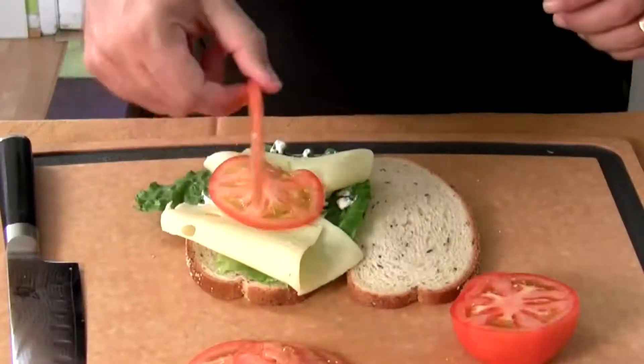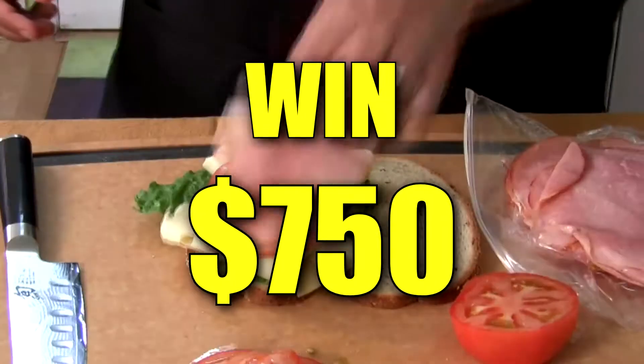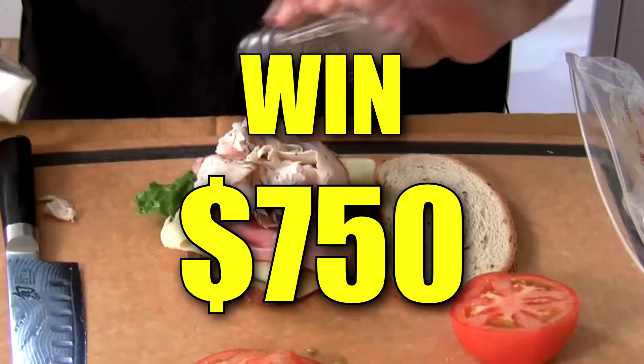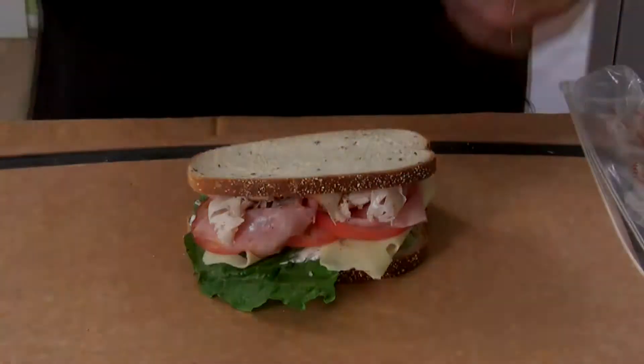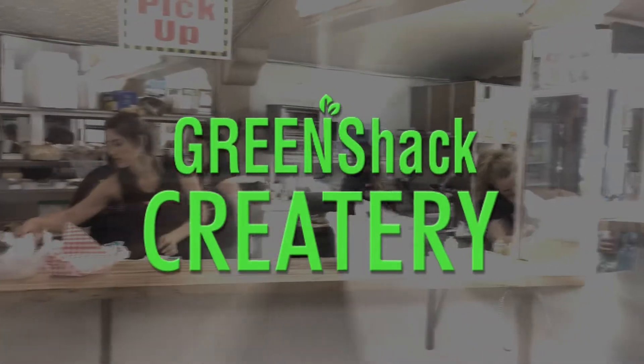Want to join a nationwide competition for a chance to win $750? Of course you do. Now's your chance to leave your mark on the world and have your creation be immortalized on the Green Shack Menu. This is the Green Shack Creatory.